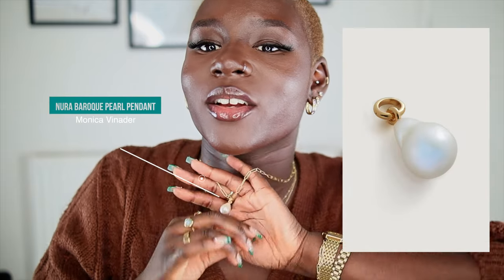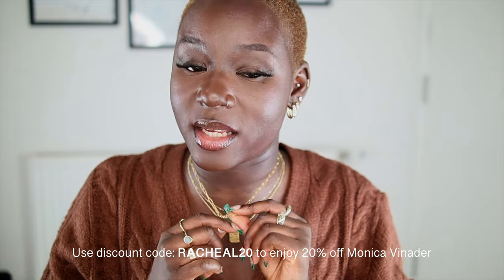This is the Ulta necklace from Monica Vinader. I love it because it has a texture — kind of like a crinkle in the metal. And then I added this accent pearl pendant because I wanted something different. I love pearl but wouldn't go for a full pearl necklace — this was a really nice way to bring depth and dimension to my stack. The pendant is separate to the necklace, and they have so many ways to mix and match pendants.